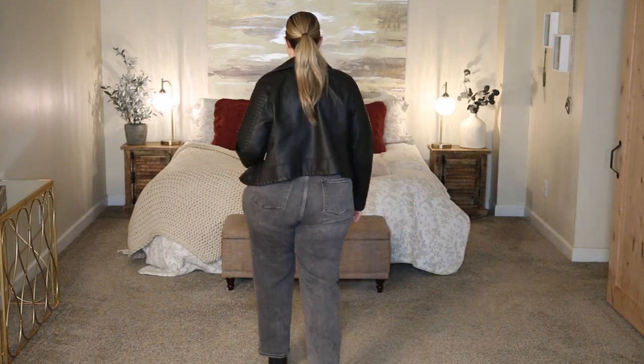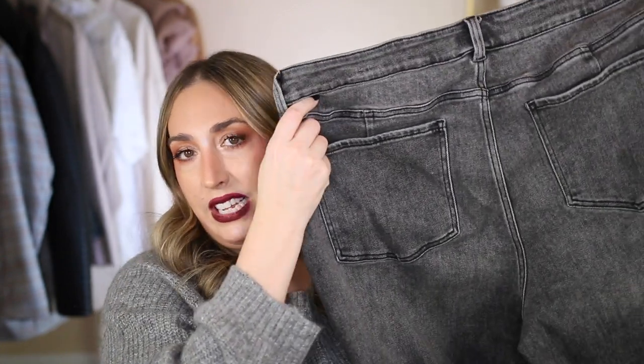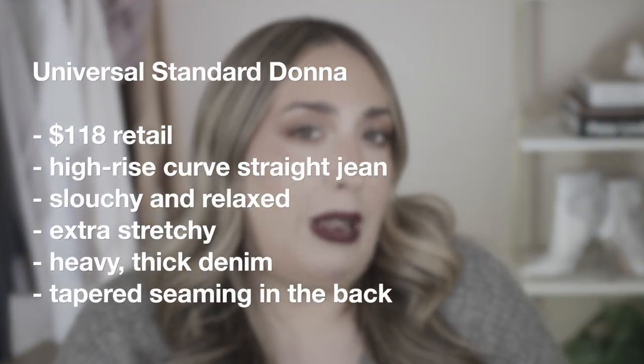I picked these up in a size 20 — I think I was a little bigger at the time — and I do wish I'd sized down because they're a little on the baggier side for my liking. But they are the most comfortable jeans in my entire closet. When you turn them around, they have a little darting right above the back pockets that really cinches in the backside and tapers the waistline. If you're looking for a really nice casual jean to wear with your favorite t-shirts or casual blouses, this is the jean for you and you will not regret it.